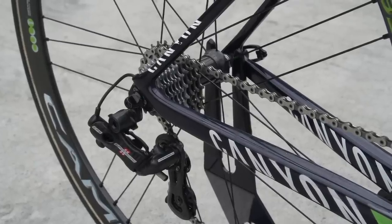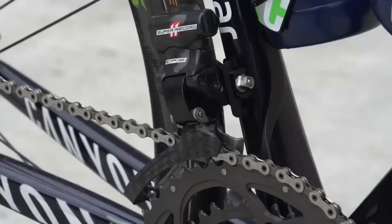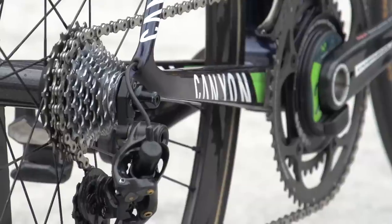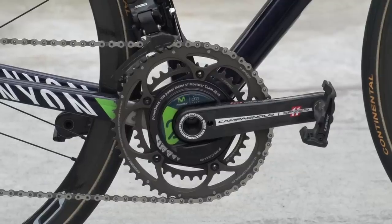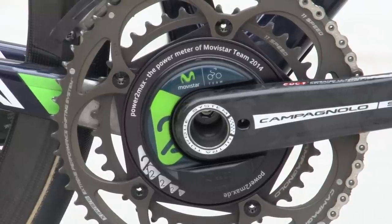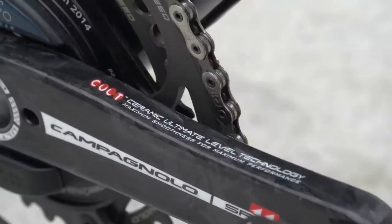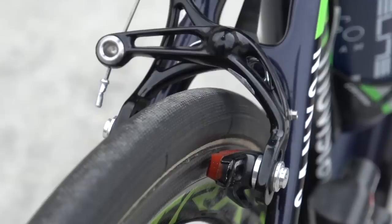To further absorb road vibration, the 114 SLX forks have full carbon dropouts. The groupset throughout is Campagnolo Super Record 11 speed EPS with a custom Movistar logoed 53 x 39 tooth Power2Max chainset with 172.5 millimetre cranks, front and rear electric mechs, shifters and front and rear brake calipers.